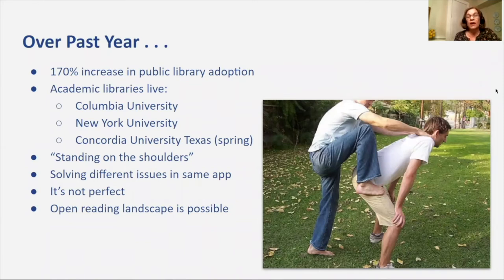We have two academic libraries that are live, soon to be three in the spring. These and other academic libraries stand on the shoulders of the work done by public libraries in the app, and in its turn they will extend functionality, much of which will support public libraries. As both move forward with their specific agendas, their work will cross and support each other. We are solving issues for each other. There has been and continues to be impressive synergy.